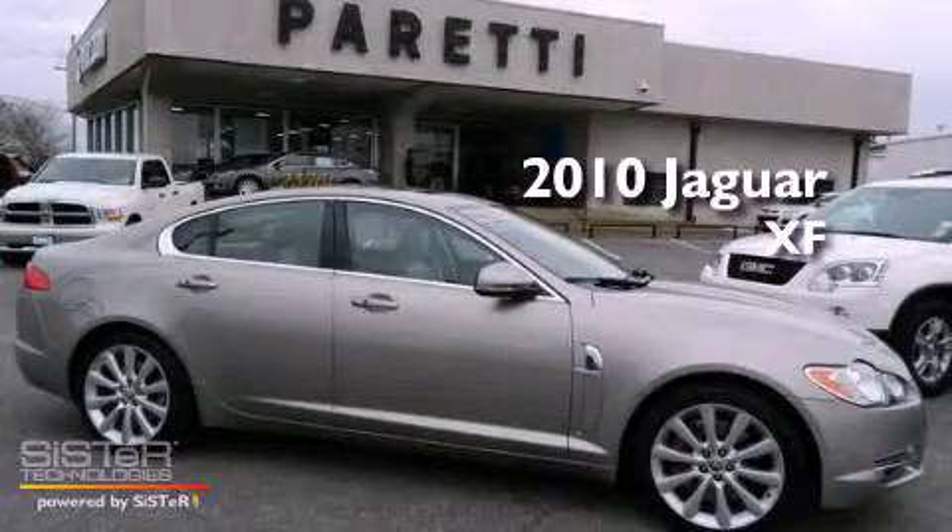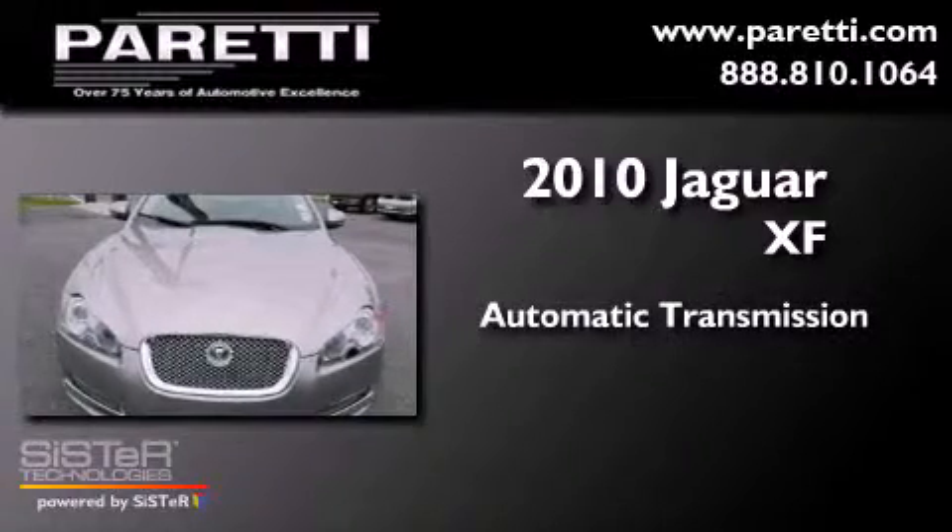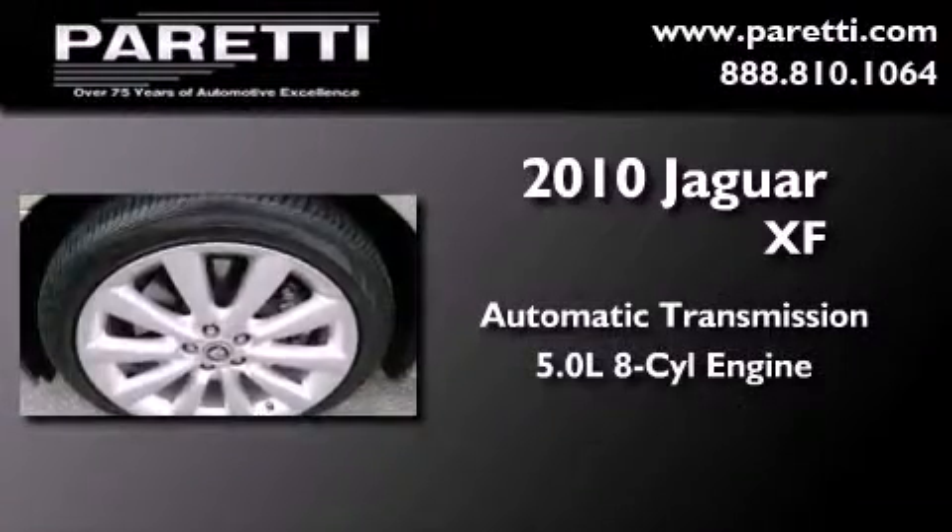This is a 2010 Jaguar XF. This four-door sedan has an automatic transmission and a 5.0-liter V8.